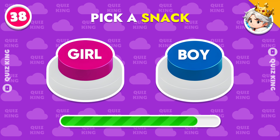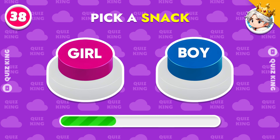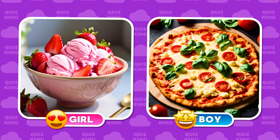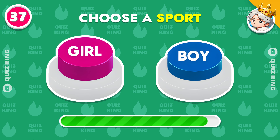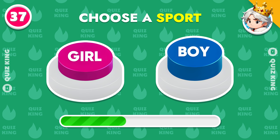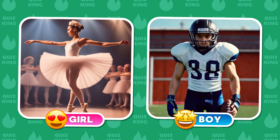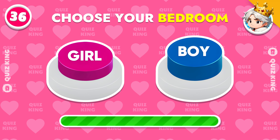Pick a snack. Choose a sport. Choose your bedroom.